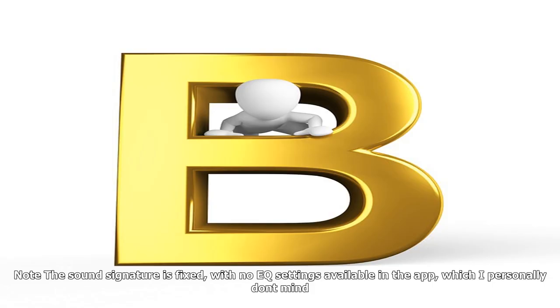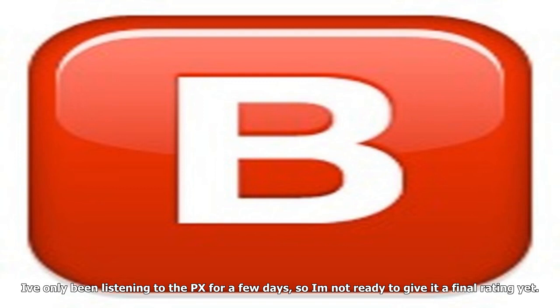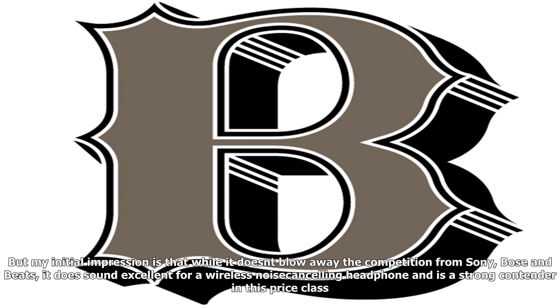The bass goes deep, but I wouldn't say it's super punchy or super highly defined. In other words, there's some warmth to the headphone, which means it lacks a little sizzle — but that's not necessarily a bad thing, it's just the way it sounds. Note that the sound signature is fixed, with no EQ settings available in the app, which I personally don't mind.